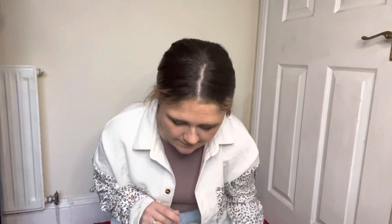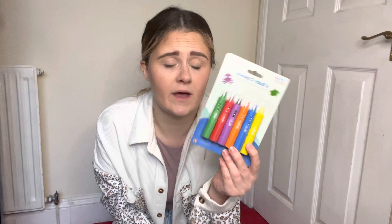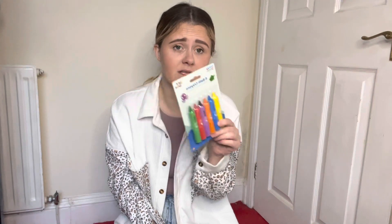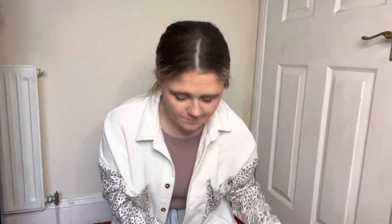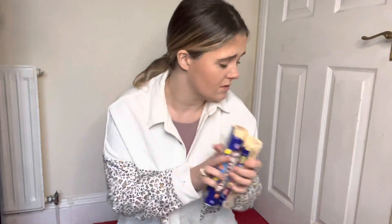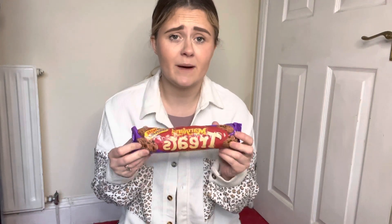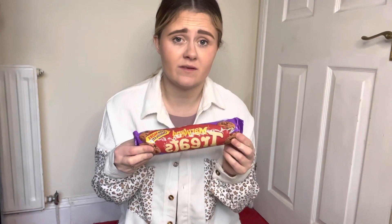I've got some baby bath crayons for the baby's stocking. She loves drawing and absolutely loves baths, so these ones you can draw on the side of the bath and they come off easily. I've had these before with the other two and they loved them. I've also got smarties for the older two — stocking fillers always include smarties, they love them. And I got some double chocolate cookies; both times I've had a Cherryz box I've bought them and enjoyed every single one.